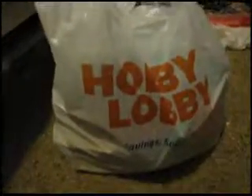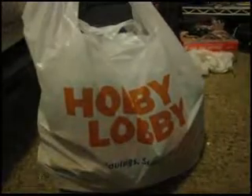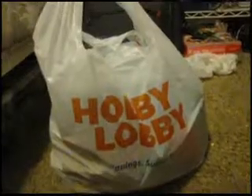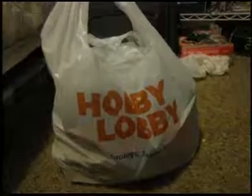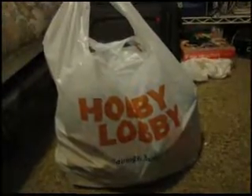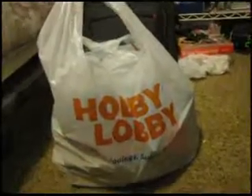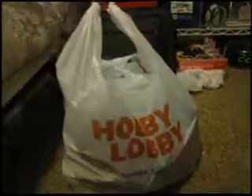Hi everyone, today I have a Hobby Lobby haul for you. Just so you know, you might hear noises in the background — I have a cockatiel and when he knows I'm in the room he starts squawking and stuff, so you'll probably also hear the parakeet too.